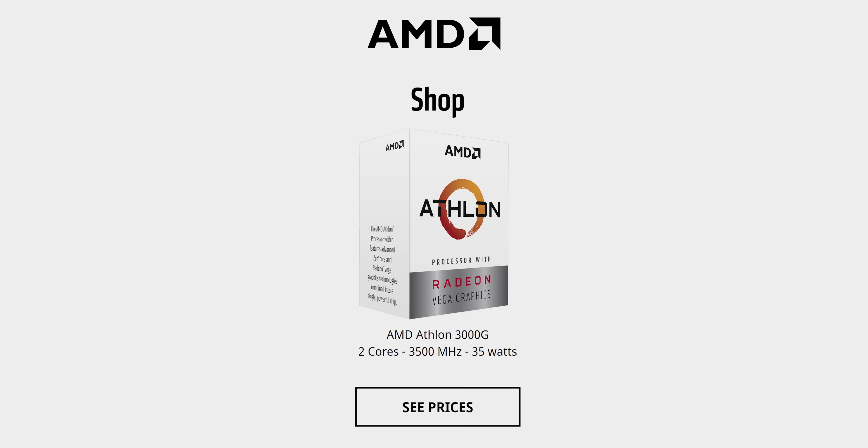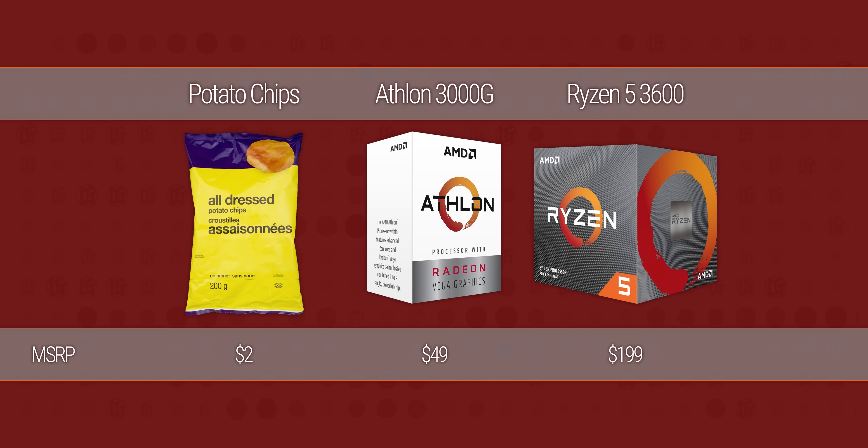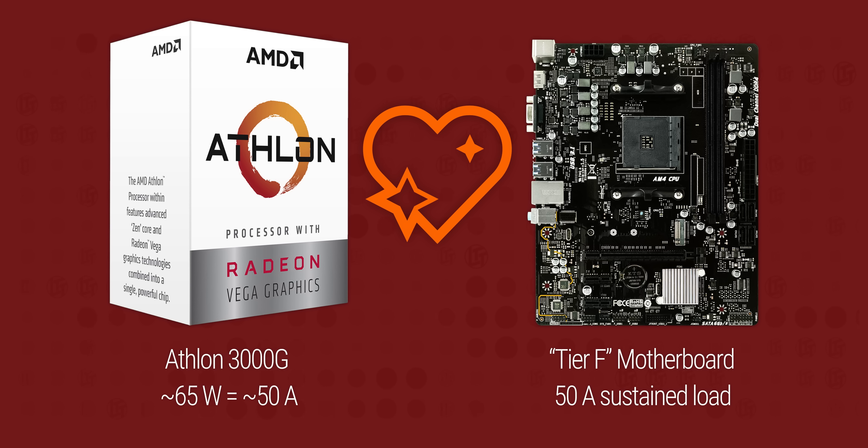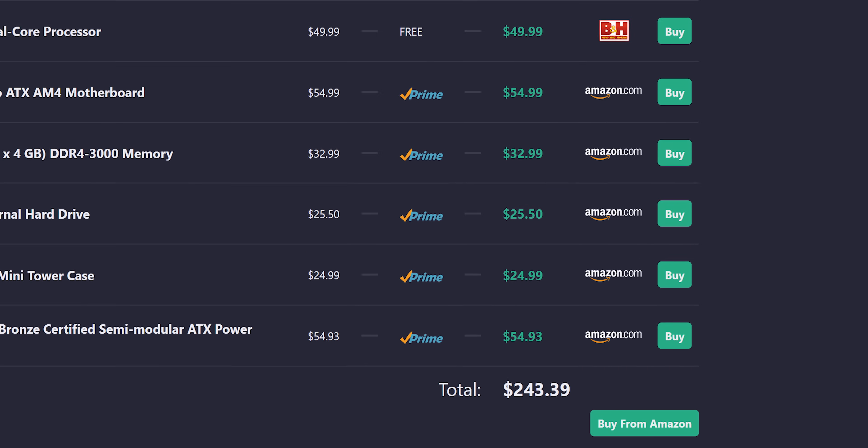If you want a cheap CPU that's fast enough for your grandparents to use Facebook and email, or maybe for a cheap NAS or test bench system, there's really no better choice than the Athlon 3000G from AMD. At just $50, it's closer in price to a bag of potato chips than to a Ryzen 5, and it performs better than last year's Athlon 200GE with a more capable Vega-based integrated GPU compared to Intel's budget Pentium Gold offerings. It draws so little power that you can pair it with practically any third-gen compatible socket AM4 motherboard, keeping the cost as low as under $250 for an entire system.